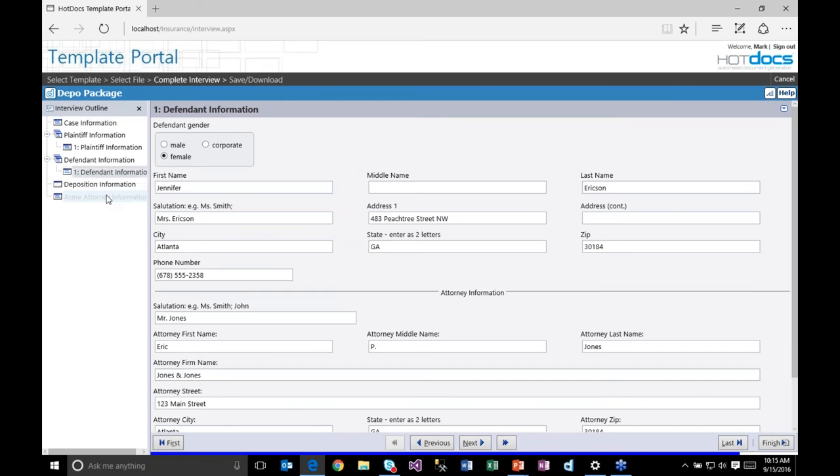That takes me directly into the HotDocs interview, and you can see it is pre-filled with information from the case management system. I've got my case information, plaintiff information, defendant information, and even the attorney for the plaintiff. I just need to answer the additional questions that need data. Let me pause for a moment — if you have not seen the HotDocs interview process before, it's important to understand this from the end user perspective.